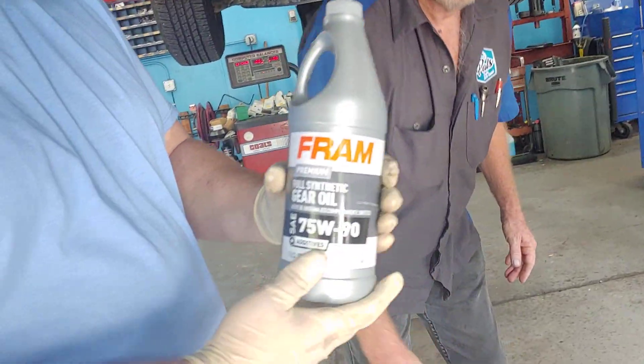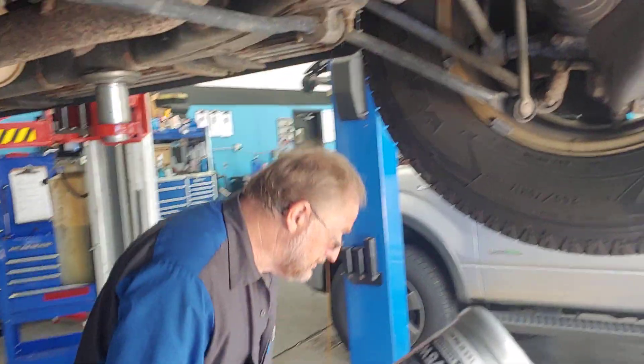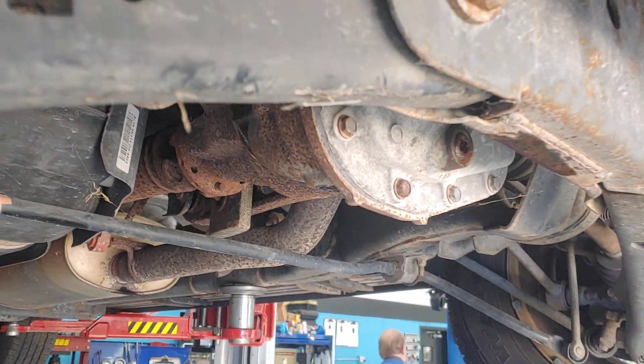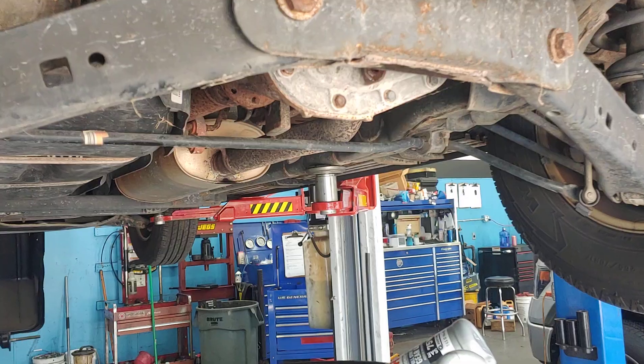What you got there? 75W90 — that's exactly what they call for. Super. By servicing this differential, you increase the lifespan of it two-fold. So it's very important.